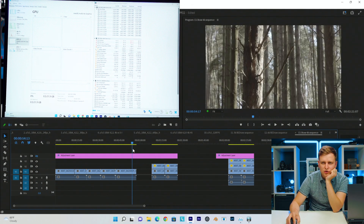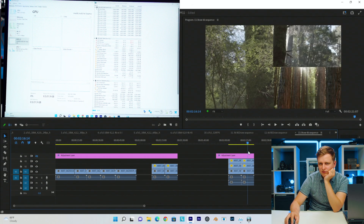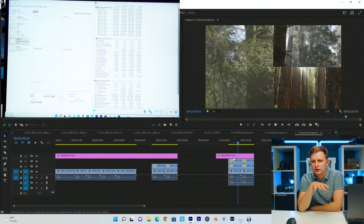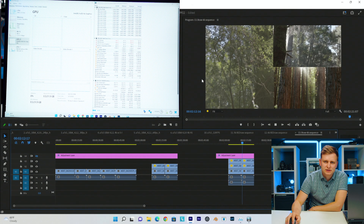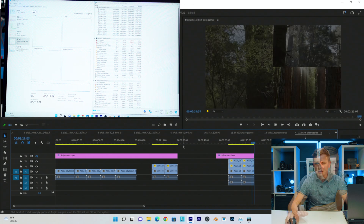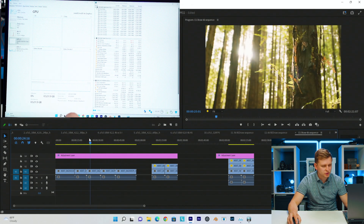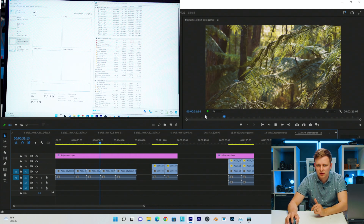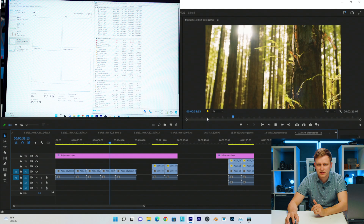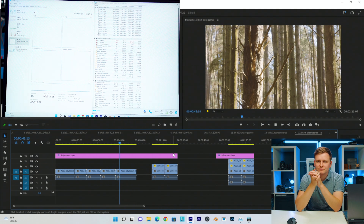B-Raw 6K timeline scrubbing is very, very good. Two B-Raws stacked — no problem. Three B-Raws stacked — no problem. Pressing play, B-Raw is an easy codec. We are dropping some frames. With a color grade added, timeline scrubbing remains very smooth, but pressing play on a single 6K B-Raw clip it does drop a few frames continuously — so the CPU can't quite crack raw 6K playback under full load.